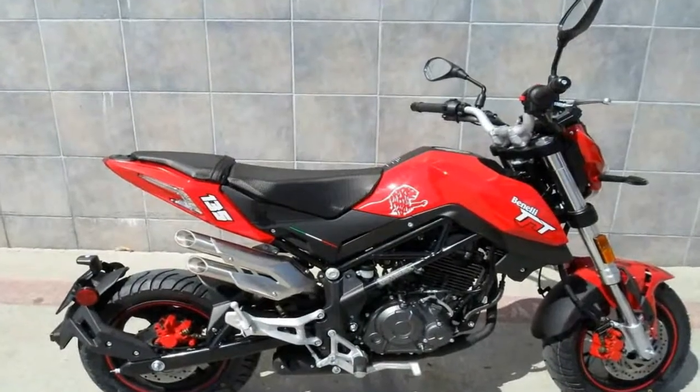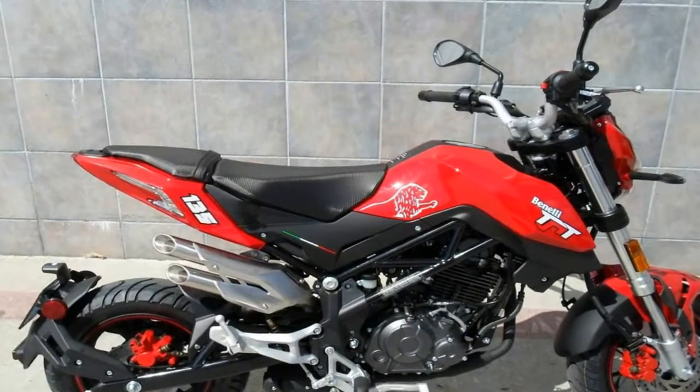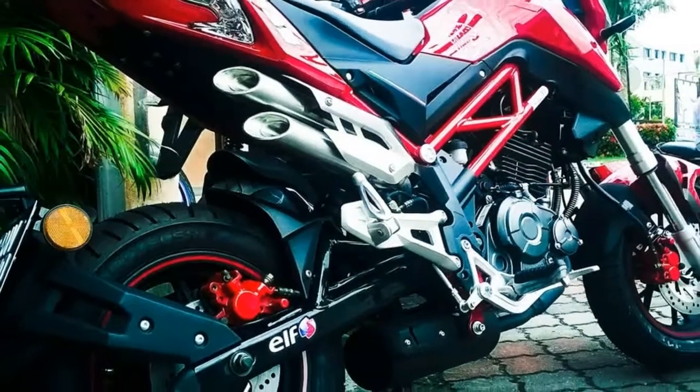As it is manufactured in China by Benny's parent company Qianjiang, we expect it to be competitively priced.